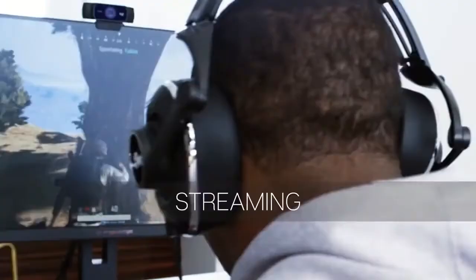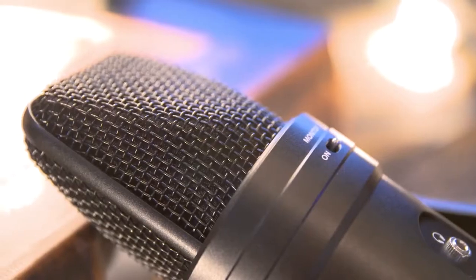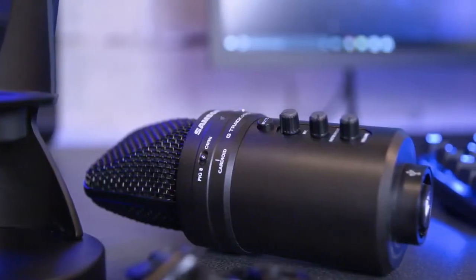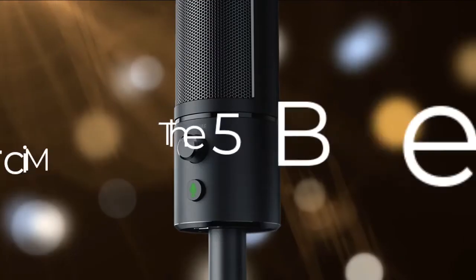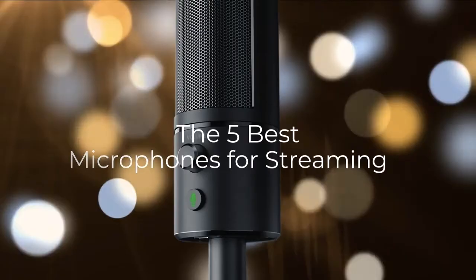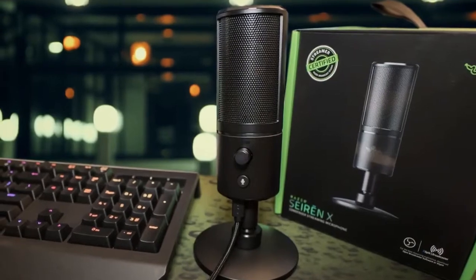Are you wondering what's the best microphone for streaming this year? If so, stay tuned because by the end of this short video you'll know exactly which one to choose. Today's video we're going to check out the five best mics for streaming. This list was made based on our personal views and is listed based on price, quality, durability, and more.